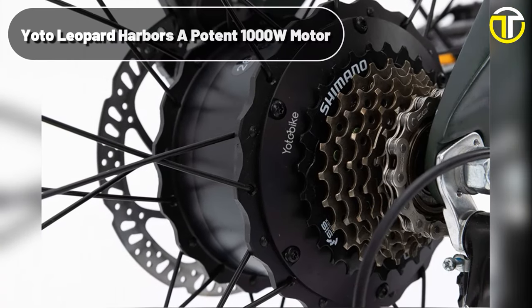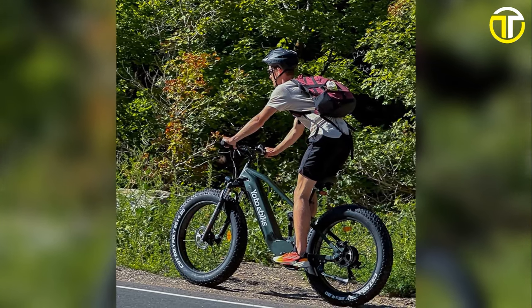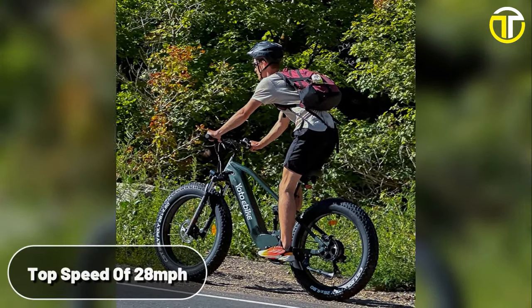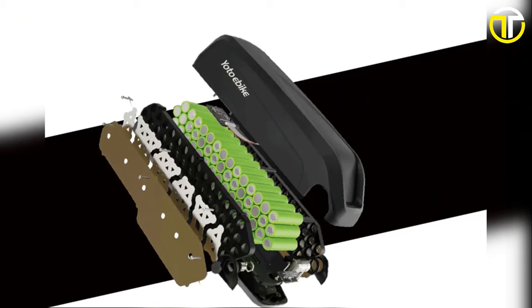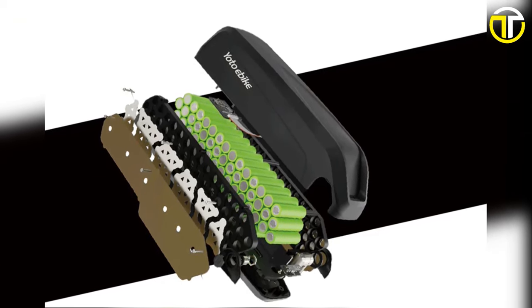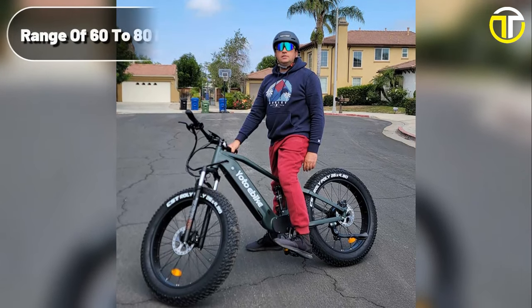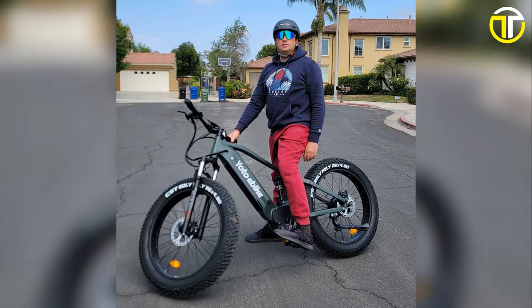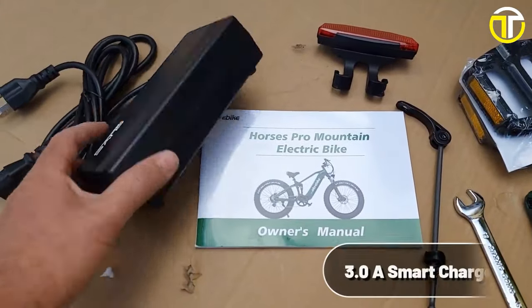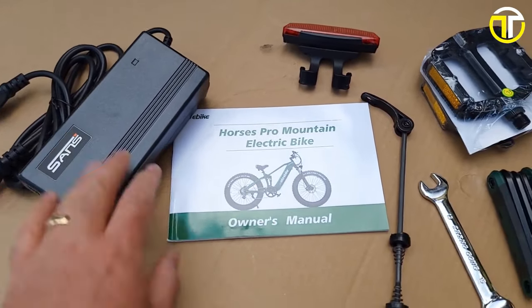At its core, the YOTO Leopard harbors a potent 1,000-watt motor, propelling riders to a thrilling top speed of 28 miles per hour with effortless ease. Fueling this motor is a robust 48-volt 20Ah battery from reputable brands — Samsung or LG — ensuring reliability and a remarkable range of 60 to 80 miles on a full charge. The US standard 3.0A smart charger ensures your e-bike is ready to hit the trails in no time.